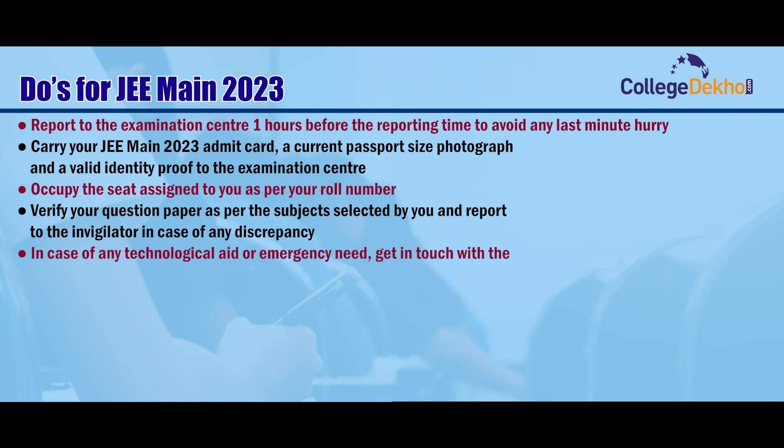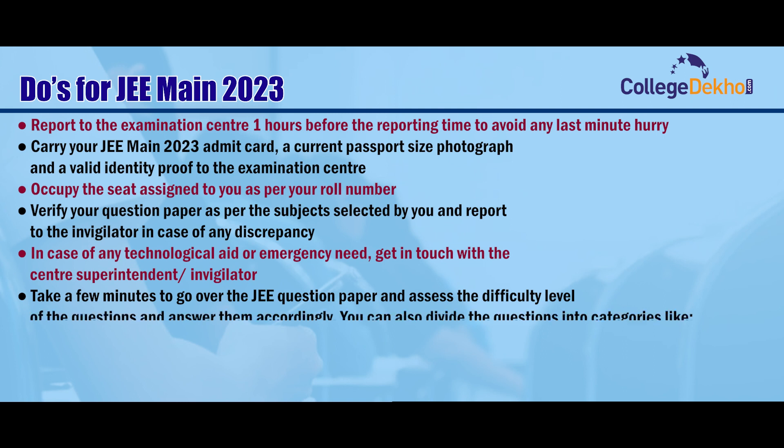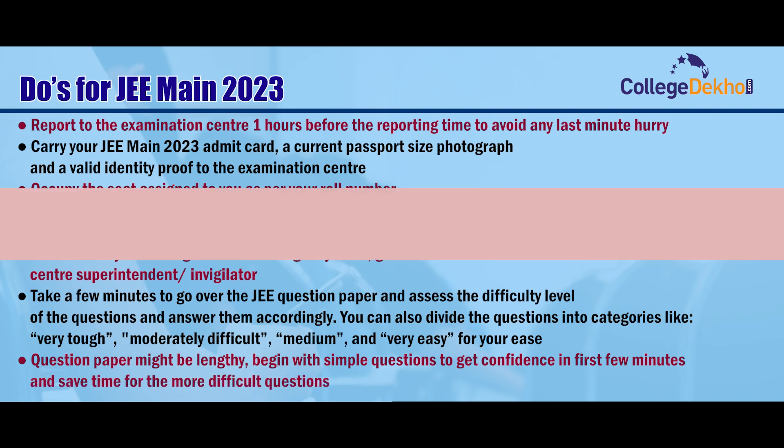In case of any technological aid or emergency need, get in touch with the center superintendent or invigilator. Take a few minutes to go over the JEE question paper and assess the difficulty level of questions and answer them accordingly. You can also divide the questions into categories like very tough, moderately difficult, medium, and very easy for your ease. The question paper might be lengthy, so begin with simple questions to build confidence in the first few minutes and save time for the more difficult questions.